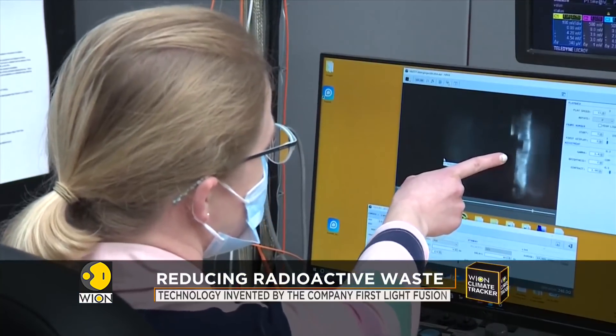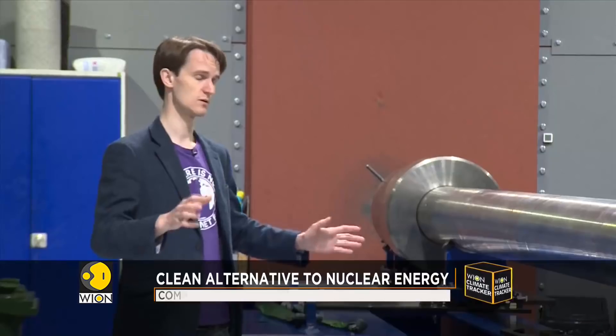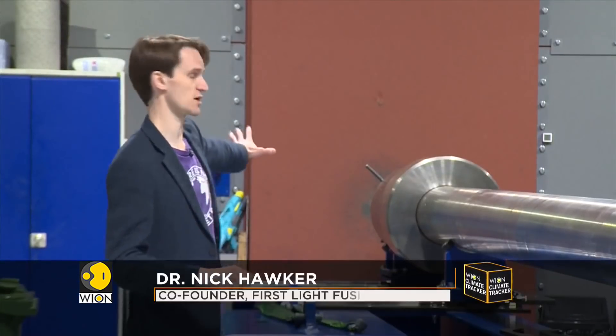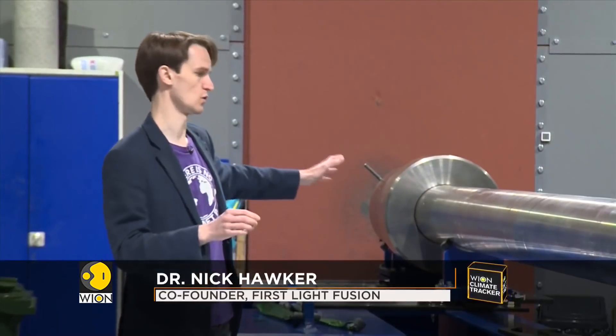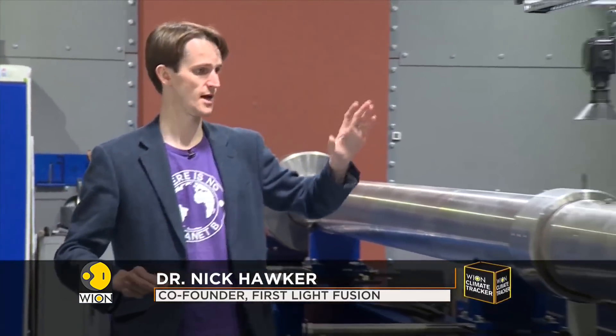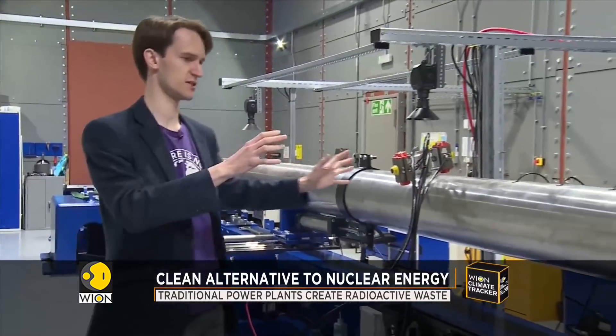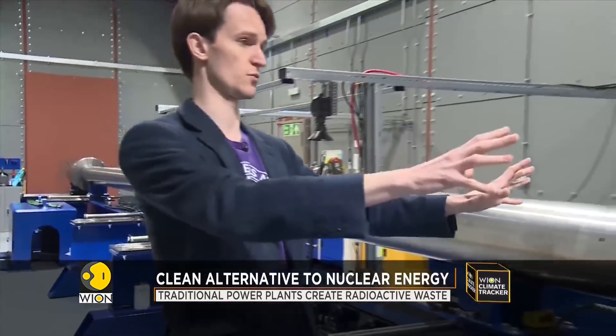Here's how the new technology works. This is a large two-stage gas gun. It burns gunpowder at one end to launch a first projectile down the barrel. Ahead of the projectile in the barrel is hydrogen, and the first projectile compresses that hydrogen into the central breech.